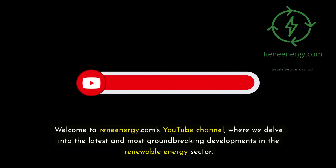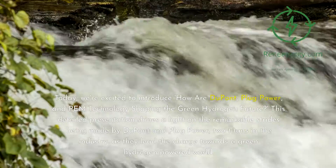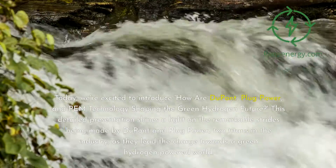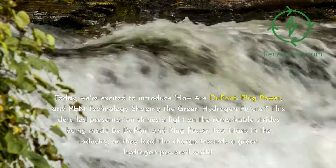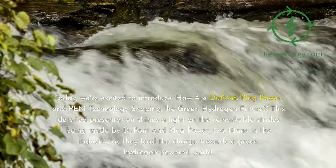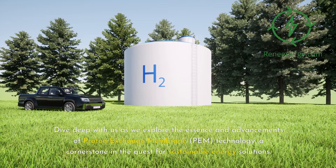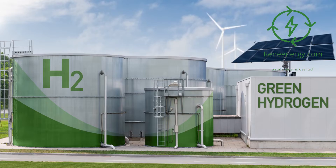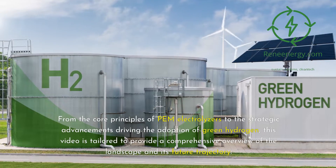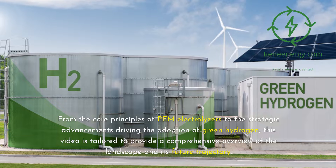Welcome to ReneEnergy.com's YouTube channel, where we delve into the latest and most groundbreaking developments in the renewable energy sector. Today, we're excited to introduce how DuPont, Plug Power, and PEM technology are shaping the green hydrogen future. This detailed presentation shines a light on the remarkable strides being made by DuPont and Plug Power, two titans in the industry, as they lead the charge towards a green hydrogen-powered world. Dive deep with us as we explore the essence and advancements of Proton Exchange Membrane (PEM) technology, a cornerstone in the quest for sustainable energy solutions. From the core principles of PEM electrolyzers to the strategic advancements driving the adoption of green hydrogen, this video provides a comprehensive overview of the landscape and its future trajectory.